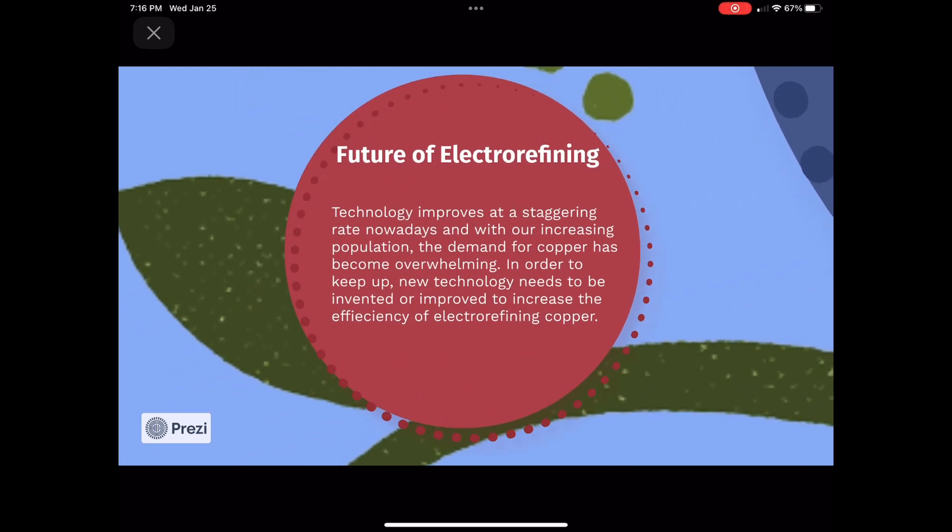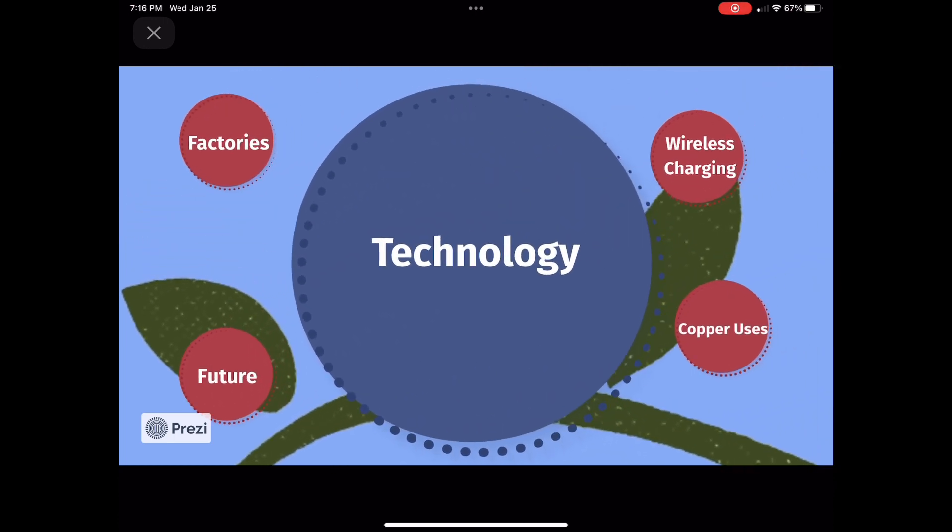Technology improves at a staggering rate nowadays, and with our increase in population, the demand for pure copper has become overwhelming. In order to keep up, new technology needs to be invented or improved in order to increase the output and speed of the electro-refining copper process.